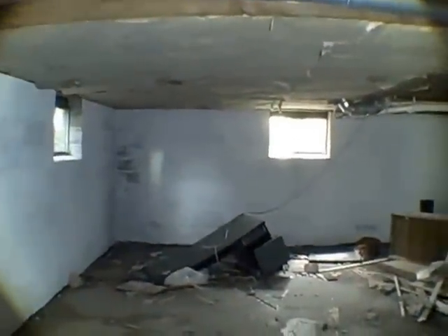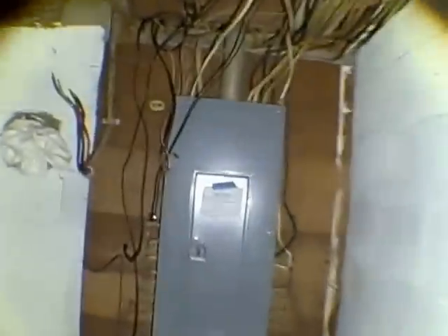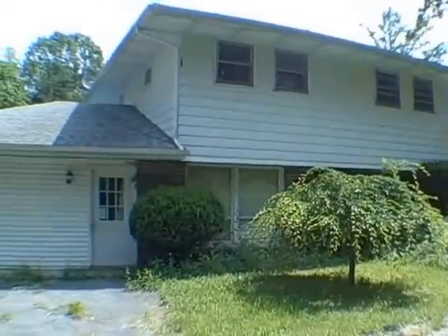It does have public water — I just noticed — so the well is no longer being used, and it is a septic system. We do have circuit breakers with a 200 amp service. Thanks for stopping by 192 Pendergast Road.